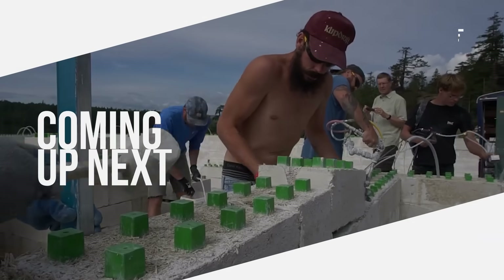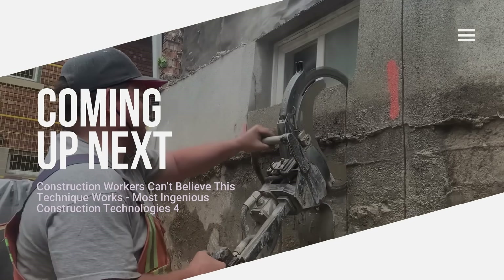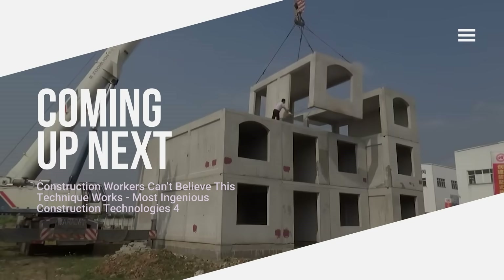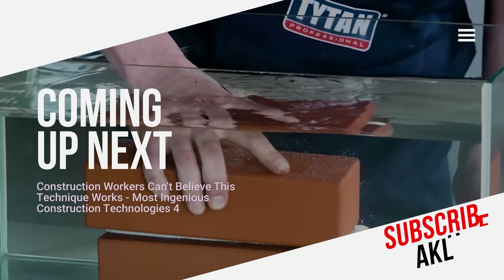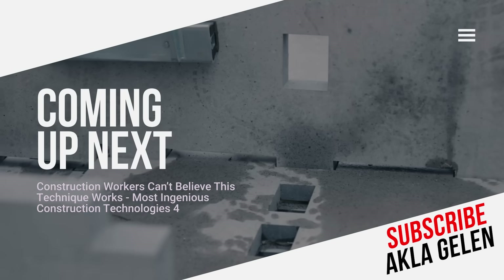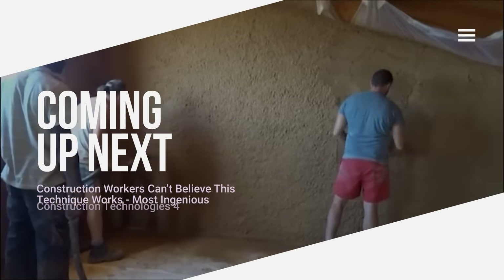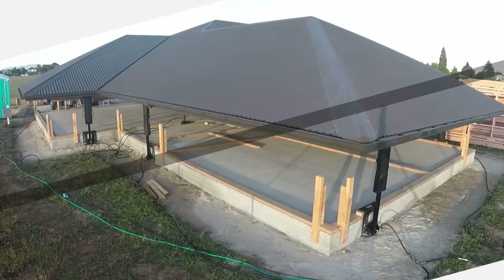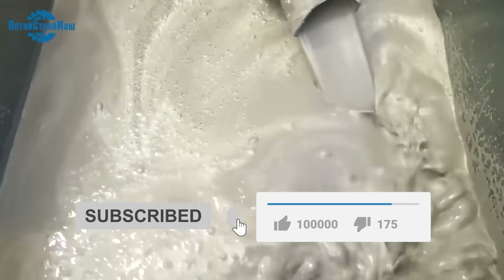Hi everybody! Technology is rapidly evolving and the construction industry is becoming more innovative. We will definitely see more exciting developments in the future. However, some of the techniques that construction workers are currently using are truly incredible. In this video, we will examine the modern techniques and technologies used in construction. Some of them may be the first time you have seen them.